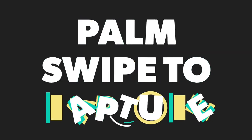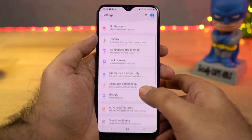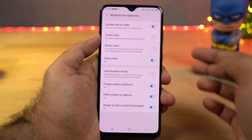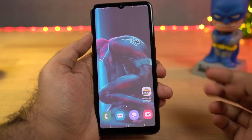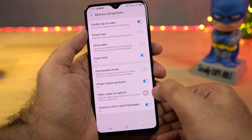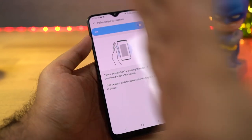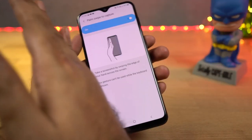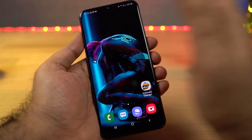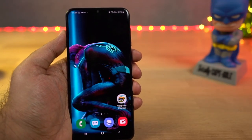Next we have palm swipe to capture. First, to take a normal screenshot, simply press the volume-down and power buttons at the same time. If you're not able to do that and want an easy way, you can enable palm swipe to capture — just swipe the display with your palm left or right to take a screenshot. Sometimes it doesn't work, but most of the time it works without any problems.